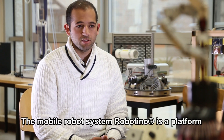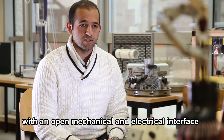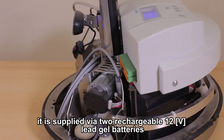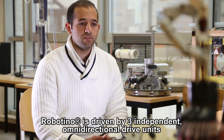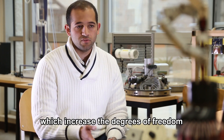The mobile robot system Robotino is a platform with an open mechanical and electrical interface for the integration of additional devices. It is supplied via two rechargeable 12-volt lead-gel batteries. Robotino is driven by three independent omnidirectional drive units, which increase the degrees of freedom.